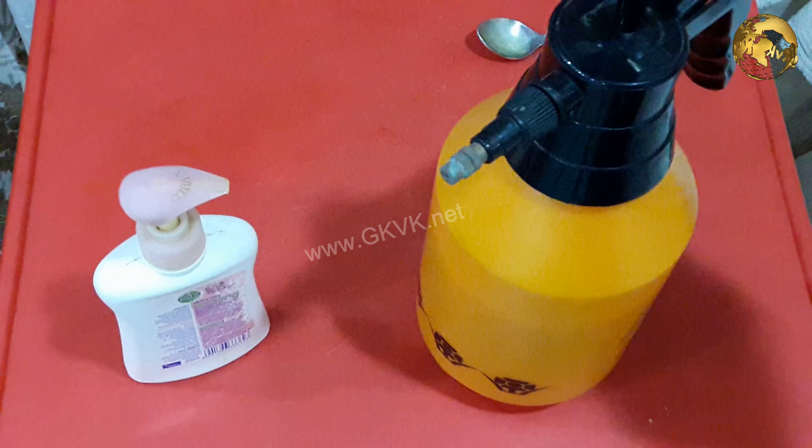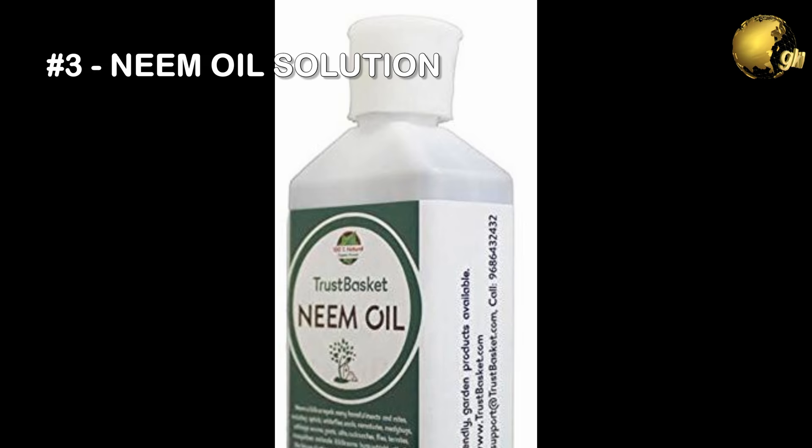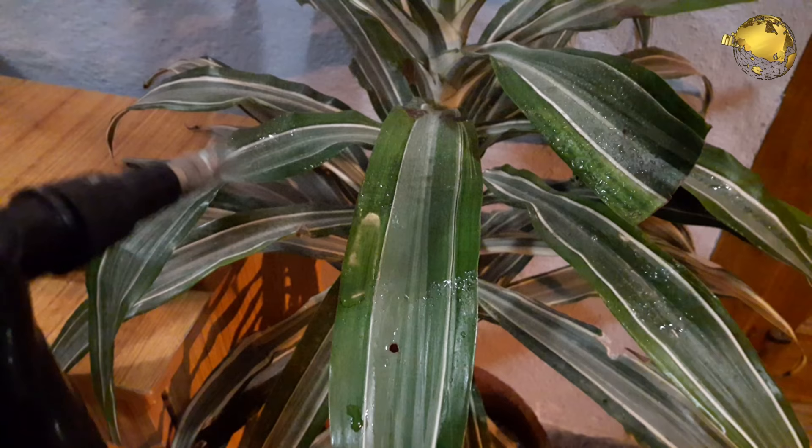The third solution is neem oil. This is a pure organic remedy if available, and completely safe to use — particularly if your vegetable plants are infested. You can make a solution of 2 tablespoons mixed in 1 liter of water and thoroughly coat the plant including the underside of the leaves.